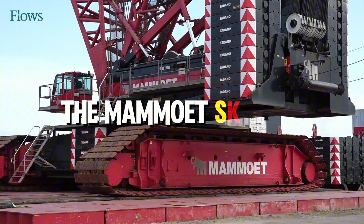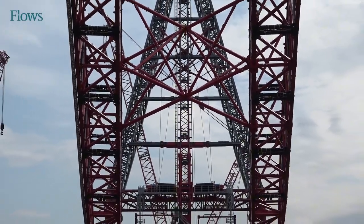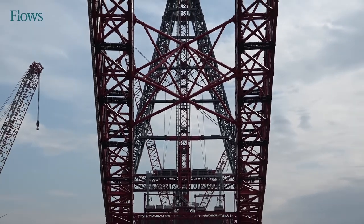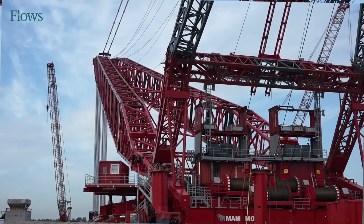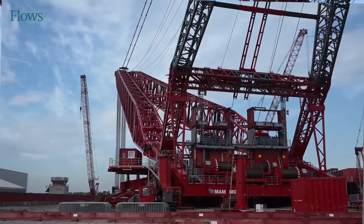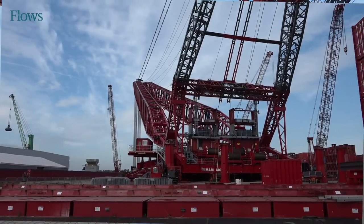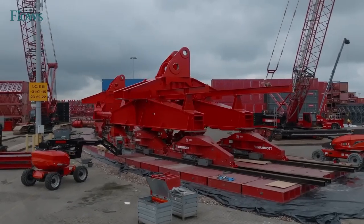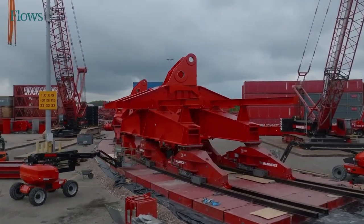The Mammoet SK6000 is the tallest land-based crane in the world, reaching an impressive standard lifting height of 220 meters. With a fixed jib attachment, it can soar to a total lifting height of 274 meters, which is about the same height as a 75-story building.